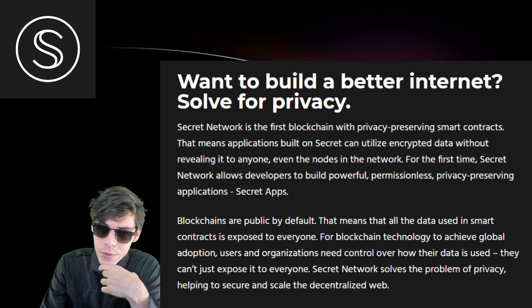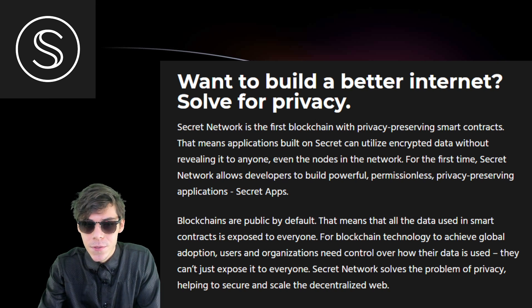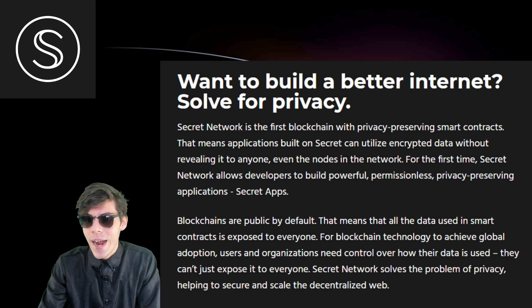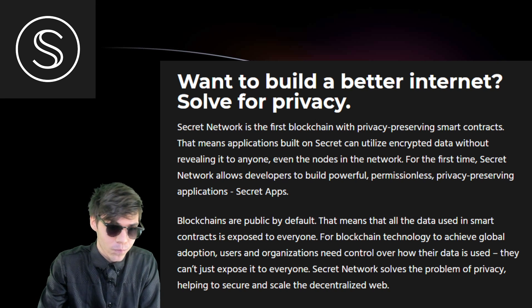For the first time, Secret Network allows developers to build powerful, permissionless, privacy-preserving applications — Secret apps. Blockchains are public by default, meaning all data used in smart contracts is exposed to everyone. For blockchain technology to achieve global adoption, users and organizations need control over how their data is used. Secret Network solves the problem of privacy, helping to secure and scale the decentralized web.